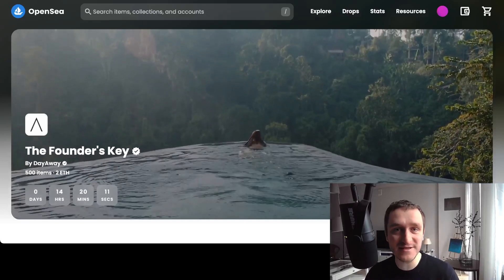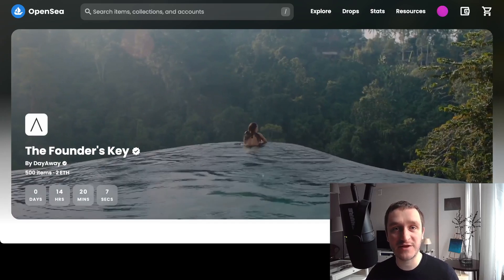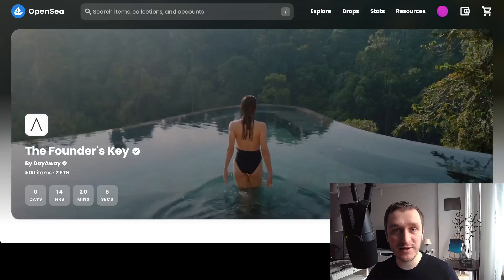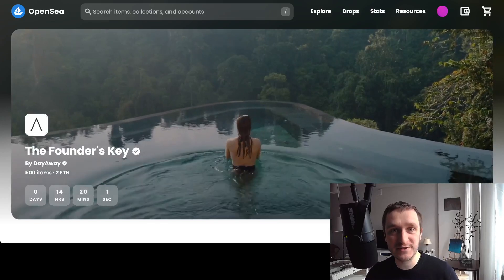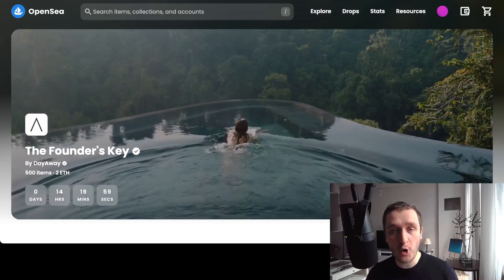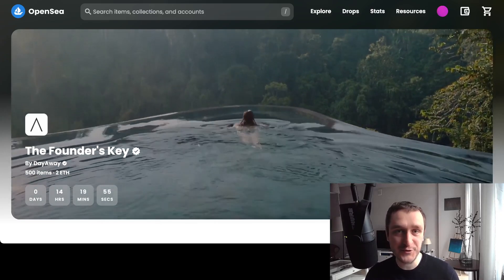OpenSea is the biggest NFT marketplace on Ethereum, and right now also on Solana and a bunch of other blockchains. They keep on building and adding new stuff, and I decided that 2023 is really a great year to review all the changes they made and also tell you more about NFTs if you're just new to them.